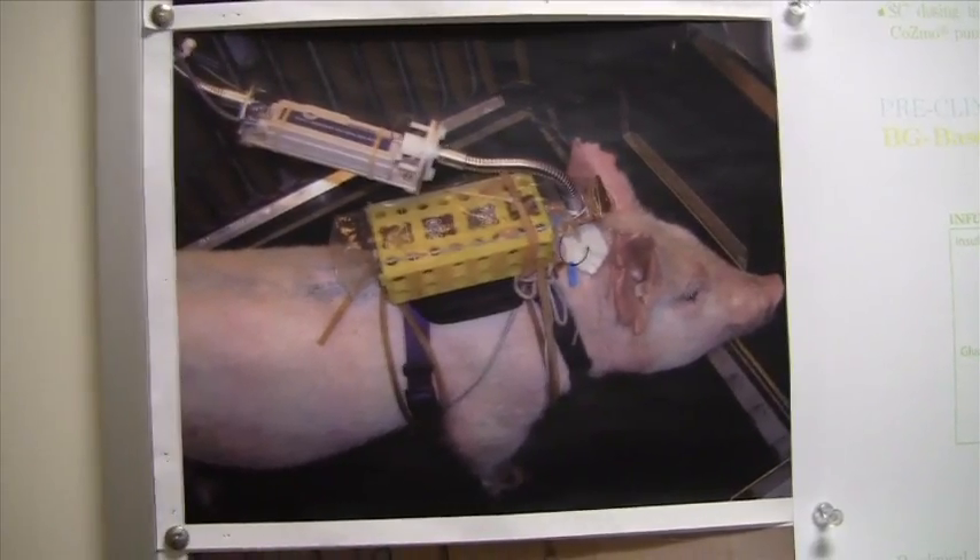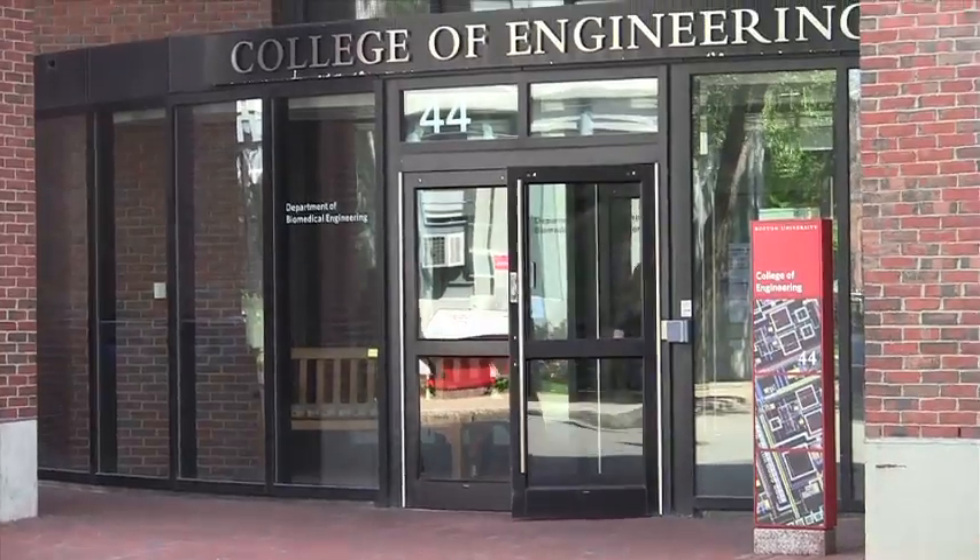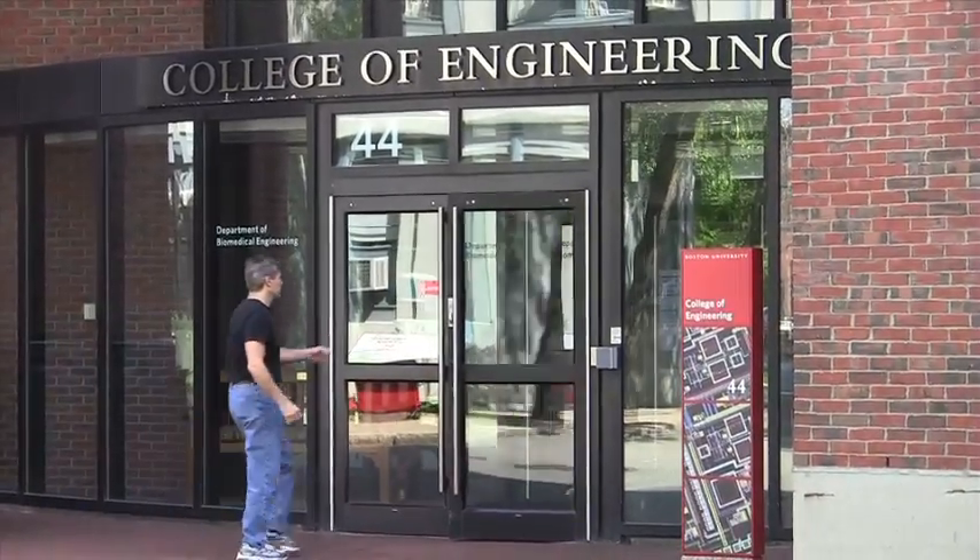Our algorithm would run on a laptop computer initially, and it would communicate down to a pump which the pigs would wear in a shoulder harness. We began doing these experiments once we moved to Boston University. Ed in 2006 came to the Joslin to give a talk on his work, describing the pig experiments at that point.